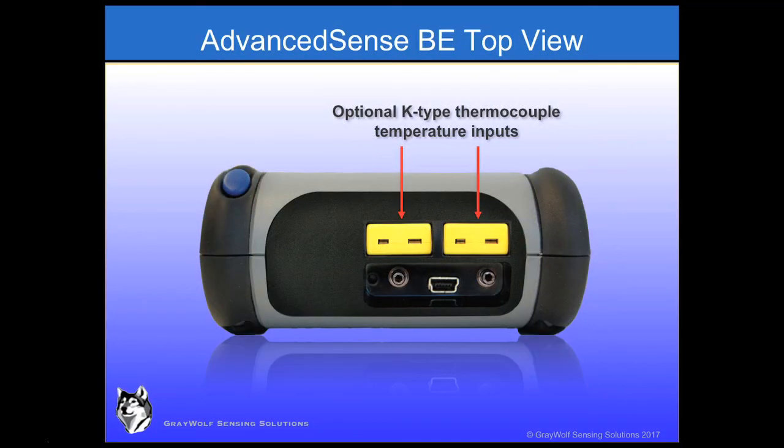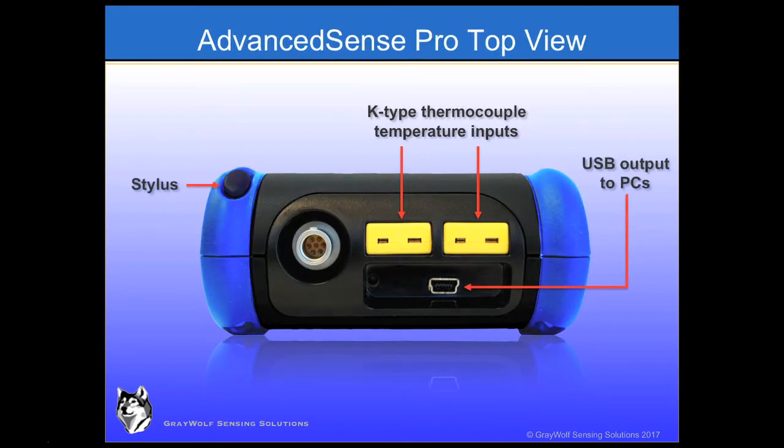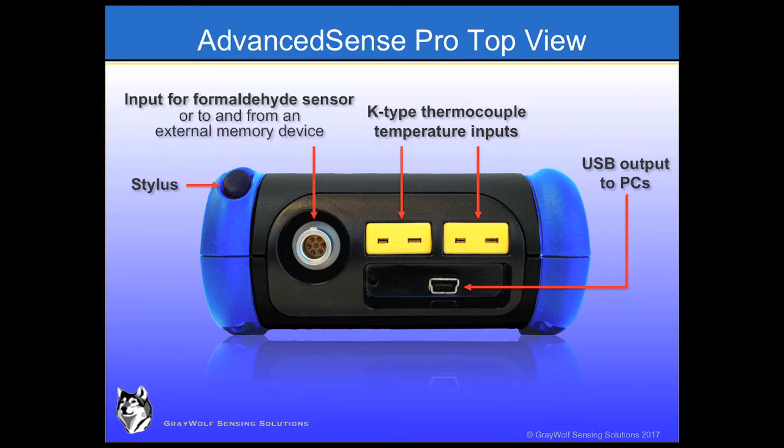Another option for the BE is a pair of K-type thermocouple sockets for measuring liquid, surface, very high, and very low air temperatures, and more. On the AdvancedSense Pro, the two K-type thermocouple sockets come as standard. Of greater interest is an additional LEMO socket on top that allows you to connect to Greywolf's FM801 formaldehyde meter, connect a cable for downloading data to a USB key, or upload AdvancedSense software upgrades.